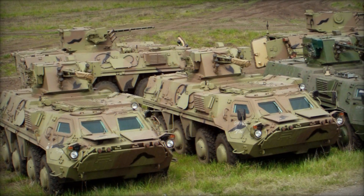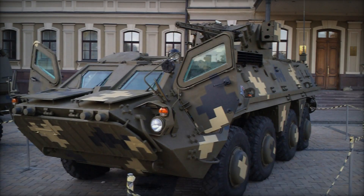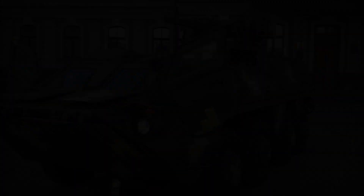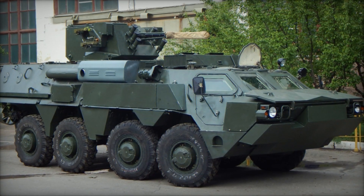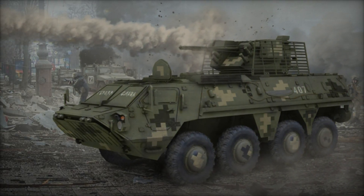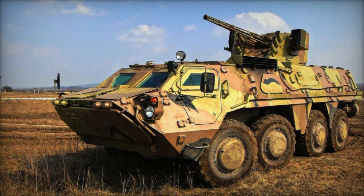The BTR-4 is powered by a single KMDB 3TD two-stroke diesel-fueled engine generating 500 horsepower, with a 600 horsepower version also available, driving all eight wheels for true 8x8 action. For customers with specific preferences, the original KMDB engine can be replaced with a Deutz Epo 3 series four-stroke diesel-fueled engine, offering an output ranging from 498 to 598 horsepower. The BTR-4 series offers a modular armaments package that can be customized to meet the specific requirements of customers or missions, thereby determining the variant type.